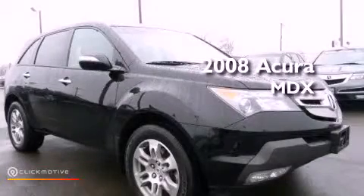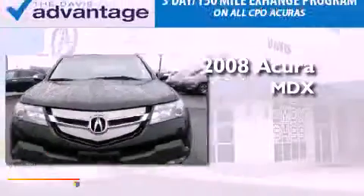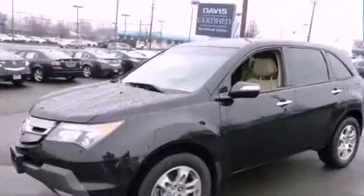This is a certified pre-owned 2008 Acura MDX. This vehicle has seating for seven adults, a 3.7 liter V6 and all-wheel drive.